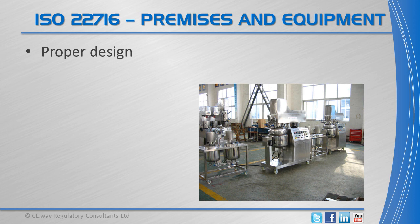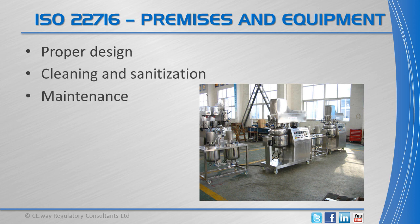Equipment and premises should be suitable for the intended purpose, properly designed, capable of being cleaned and, if necessary, sanitised and maintained.